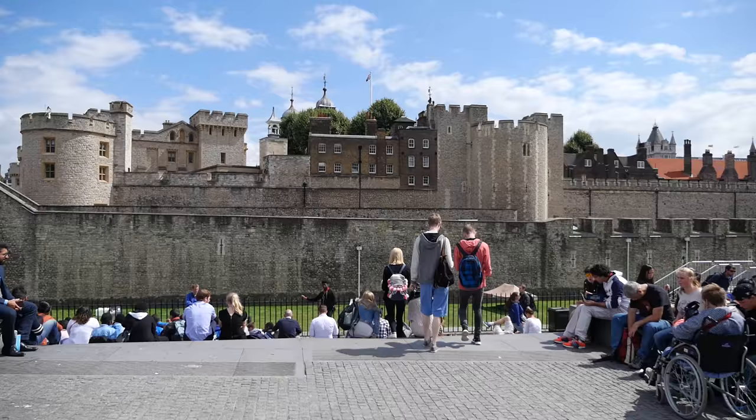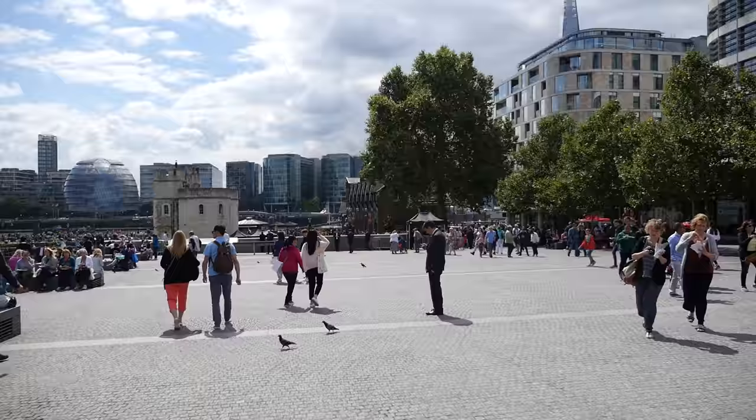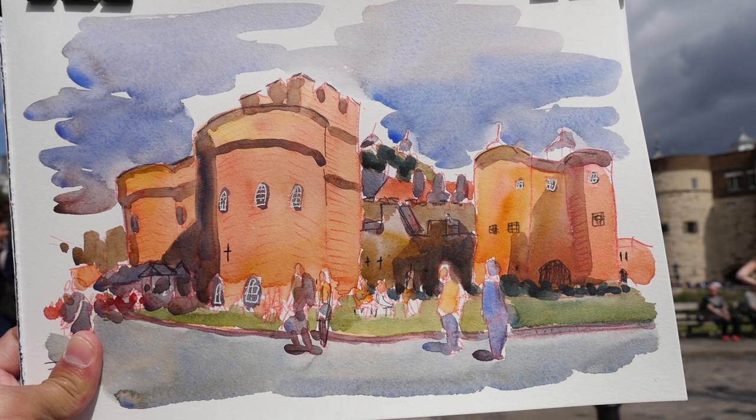There are lots of people sitting in front of the tower having their lunch today — this place is extremely crowded, I don't know what the reason is. Here's another sketch of the Tower of London from another angle.